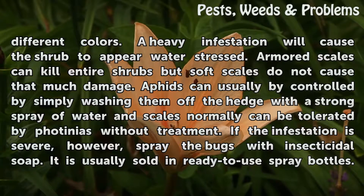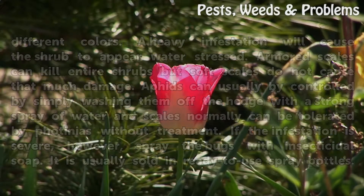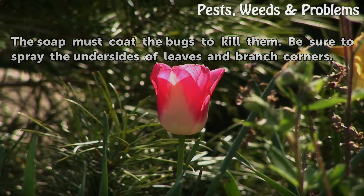If the infestation is severe, however, spray the bugs with insecticidal soap. It is usually sold in ready-to-use spray bottles. The soap must coat the bugs to kill them. Be sure to spray the undersides of leaves and branch corners.